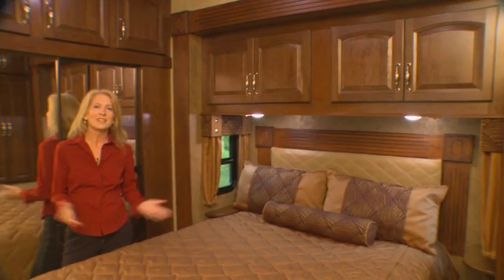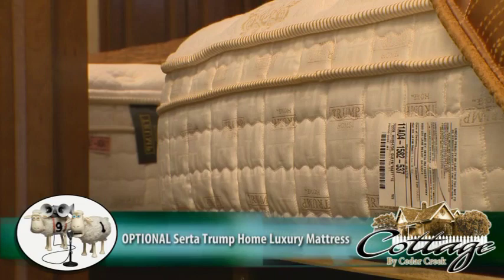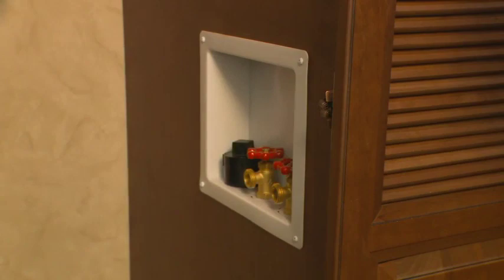Our final stop is here in the bedroom. This large, luxurious suite features an optional Serta Trump Home Luxury Mattress. We've also provided an area for either a stackable or combo washer-dryer unit.